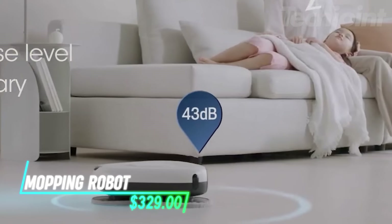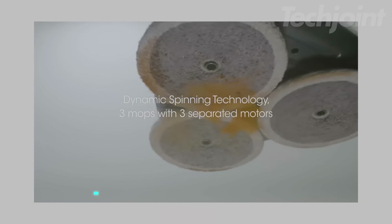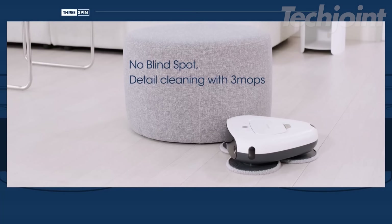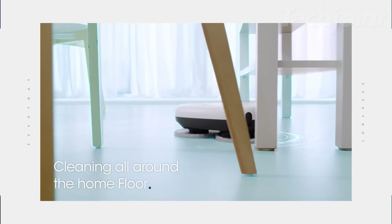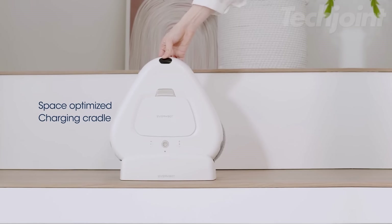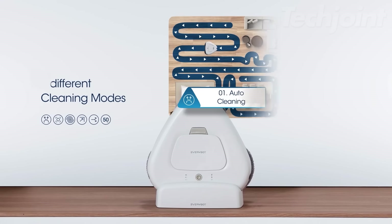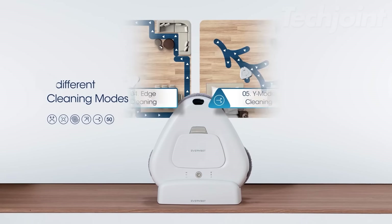Looking for a quiet and efficient way to keep your floors sparkling clean? This robotic mop offers powerful cleaning without disrupting your daily life. Its unique no-wheel design and rotating mop discs provide deep cleaning even for stubborn dirt, while the ultra-quiet operation ensures a peaceful environment. With a long-lasting battery, smart water supply, and multiple sensors for safe navigation, this robot mop cleans for over 120 minutes without interruption, effectively cleaning edges and corners. Its simple remote control with seven cleaning modes makes operation a breeze.